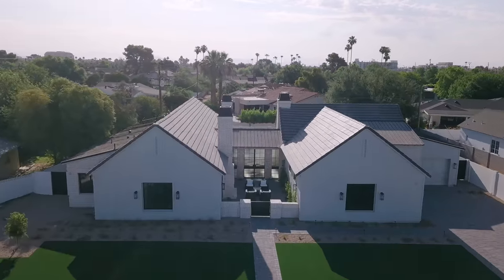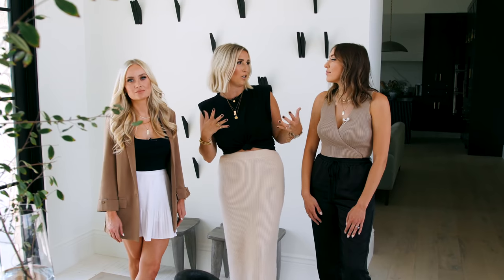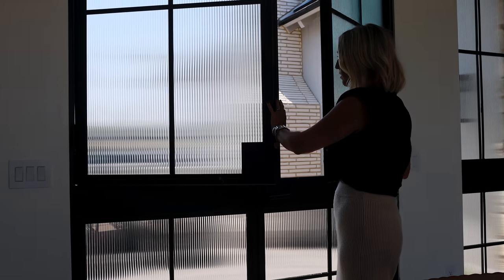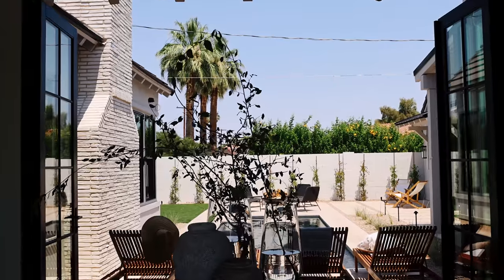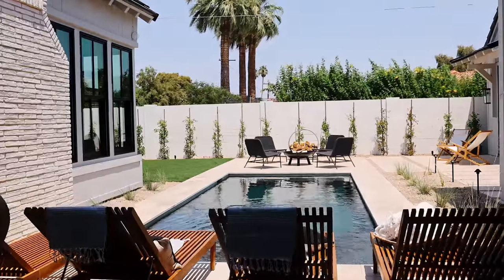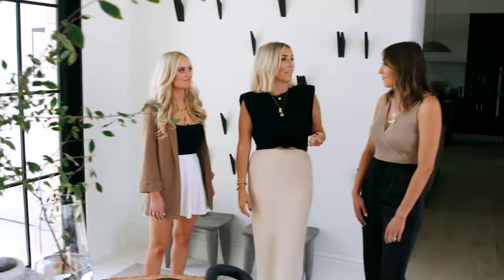We've been installing the project and building it for a long time, and every single time we're here, I feel like we discover a new angle and a new amount of shadowing that is just so lovely. In the front door, we have a double Dutch door with fluted glass, and then here on the opposite side of the foyer, this whole thing opens up so that all you see is this beautiful pool moment.